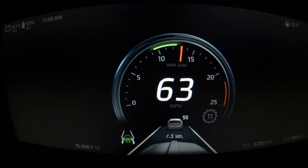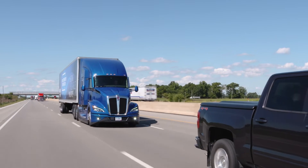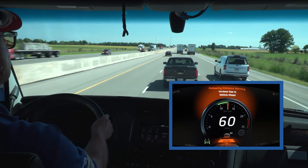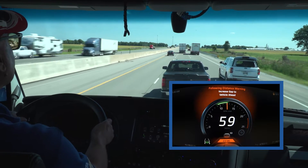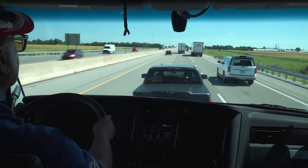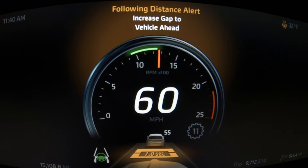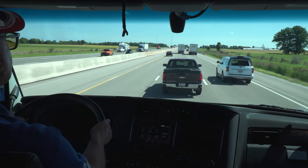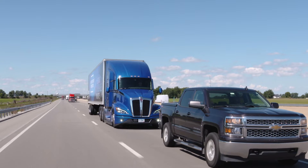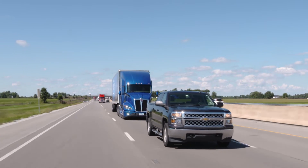Following Distance Alerts notify the driver when the truck is getting close to a detected forward vehicle and the space between them is closing. If the truck continues moving toward the detected forward vehicle, the system may potentially provide an impact alert and collision mitigation braking to help mitigate or lessen the severity of a potential rear-end collision. When the following distance continues to close even after the driver has received the highest-level following distance alert, the system can help maintain a set space with the forward vehicle by applying the service brakes.